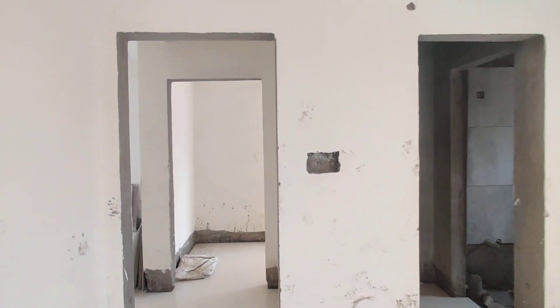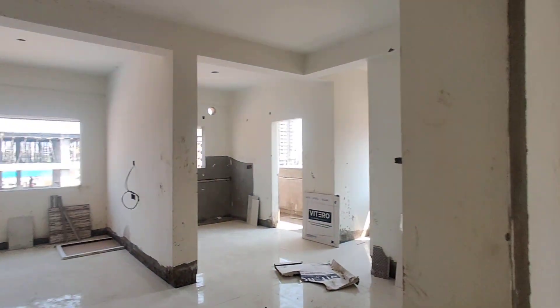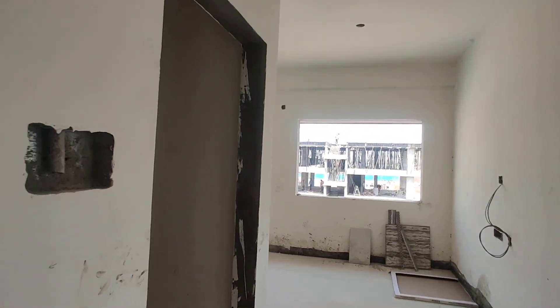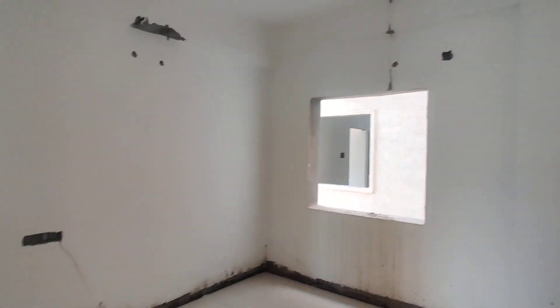And now we are moving to your parents' bedroom. This would be your parents' bedroom.